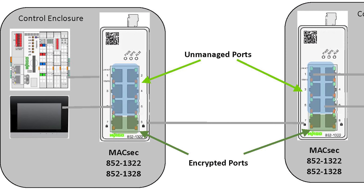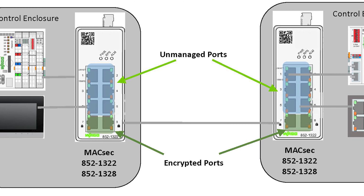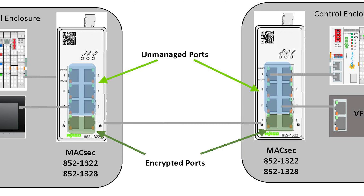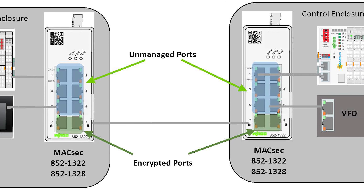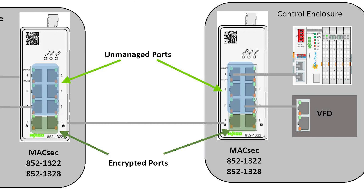You may be asking yourself, is network security important on the plant floor? Security experts recommend zoning your plant floor network to limit access to potential cyber attacks. They also recommend encrypting your Ethernet communications between secure control cabinets or between buildings on a campus.